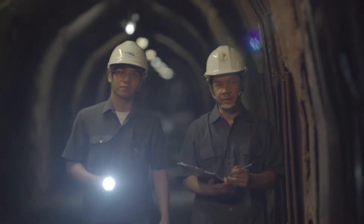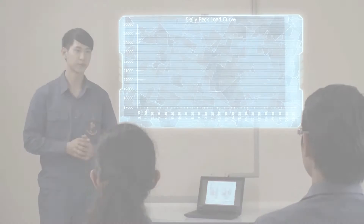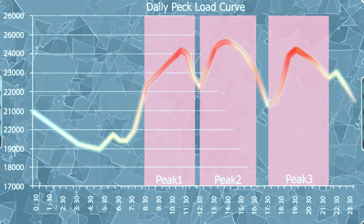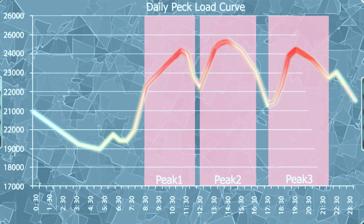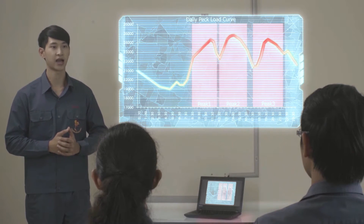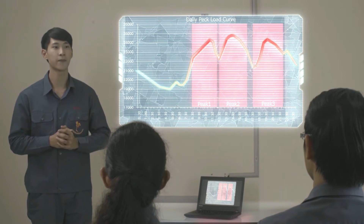The electricity demand is always changing throughout the day. Every day electricity demand has three peaks, and the electricity system has to serve up electricity consumption every single minute. Power plants take some time to meet increasing or decreasing generating capacity. With its unique characteristic, a hydropower plant is a quick-start generating unit that accommodates the peak demands of the electricity system.